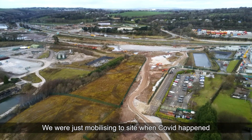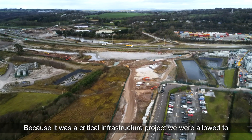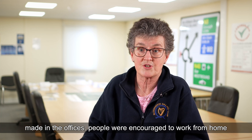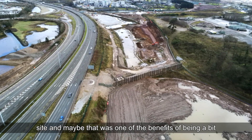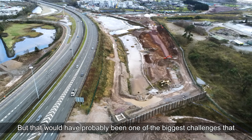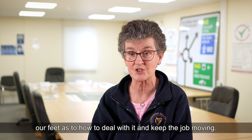We were just mobilising to site when Covid happened and the lockdown began. Because it was a critical infrastructure project, we were allowed to keep working through Covid, but many provisions were made in the offices. People were encouraged to work from home where possible, and on site we worked in pods. That was probably one of the biggest challenges we weren't used to dealing with — we had to learn on our feet how to keep the job moving.